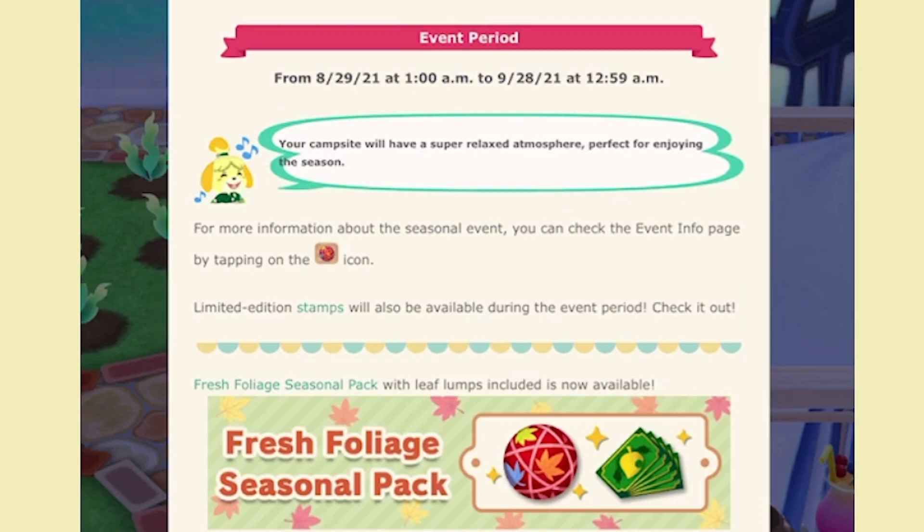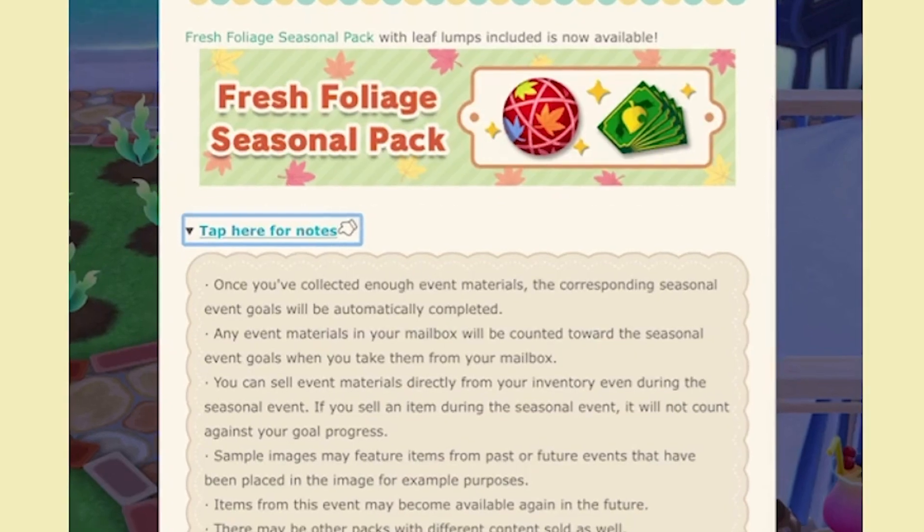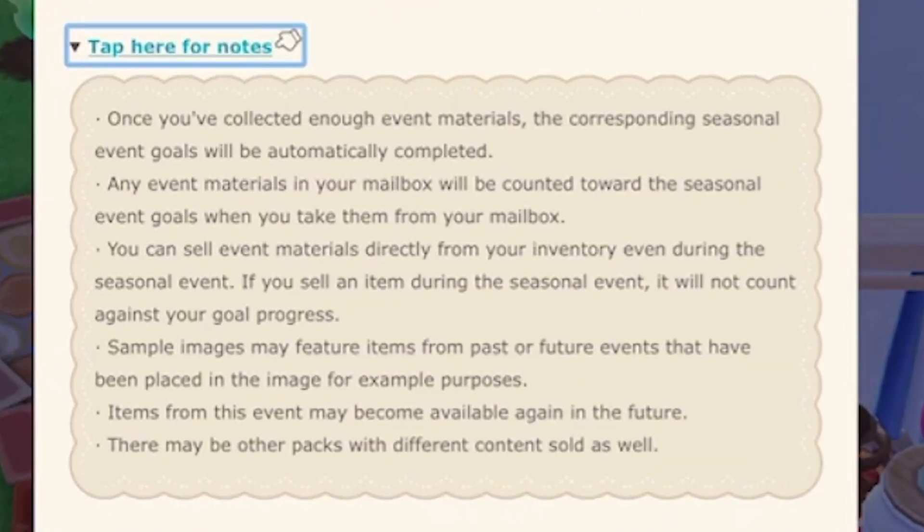The fresh foliage seasonal package with lumps is now available — those are things you can purchase with your leaf tickets. Once you've collected enough event materials, the corresponding seasonal event goals will automatically be completed. Any event materials in your inbox will be counted toward seasonal goals when you take them from your mailbox. You can collect event materials directly from your inbox even during the event. If you sell an item during the seasonal event, it will not count against your goal progress. Items from this event may also be available again in the future.